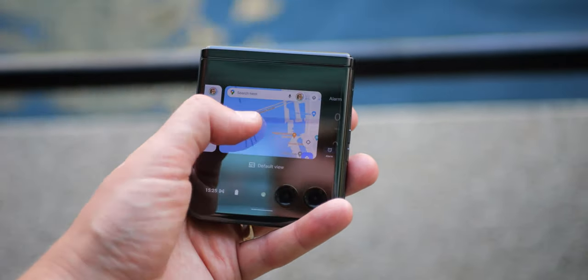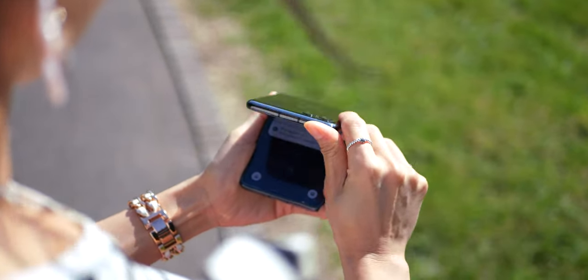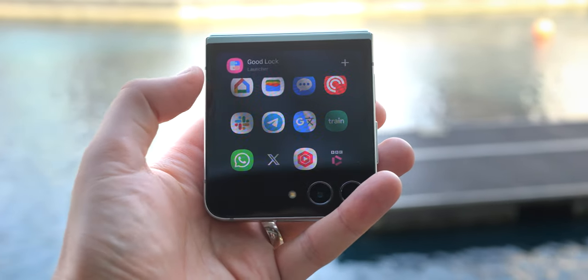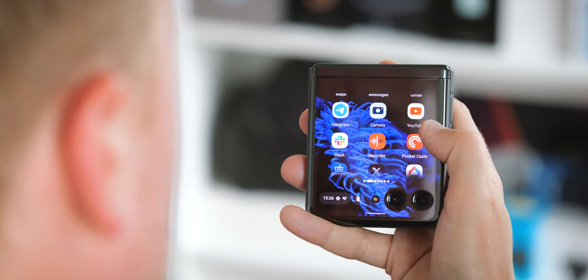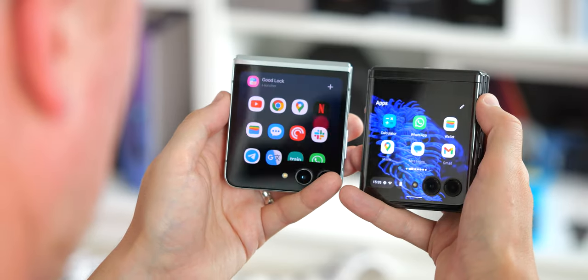The Razr's outer screen is significantly dimmer on the spec sheet — 1100 nits versus 1750 for Samsung — but despite this disparity I found them pretty comparable in day-to-day use. Samsung's definitely looked brighter under the summer sun, but Moto's wasn't far behind. Then there's the fact that Moto's cover display runs at a smooth 120Hz refresh rate whereas Samsung's is stuck at 60Hz — a noticeable difference even in basic activities like scrolling through widgets.